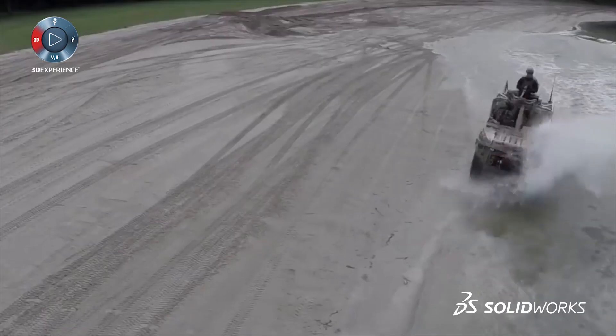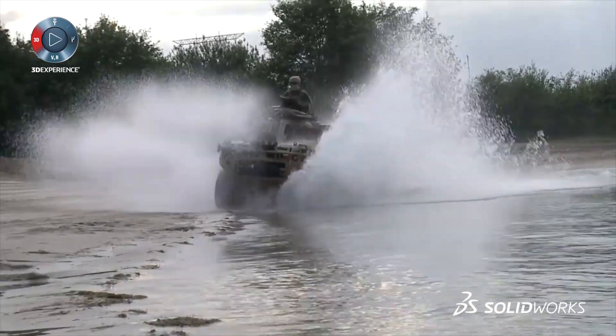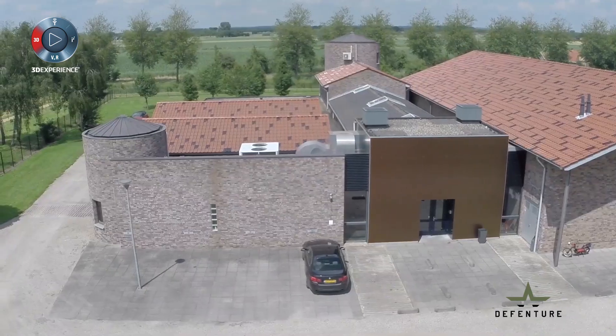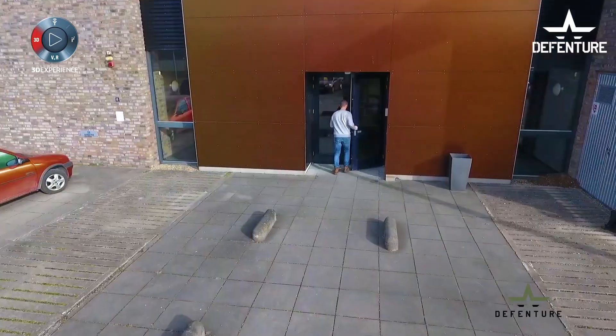We are Defenture. We were founded in 2013, so a pretty young company. We were founded because we won a tender on the Dutch military market from the Minister of Defense in Holland.